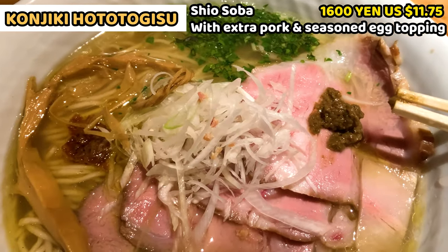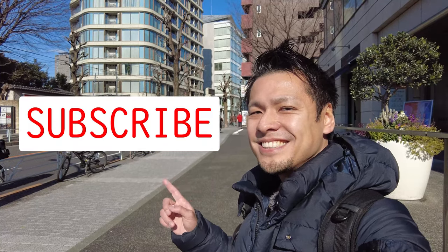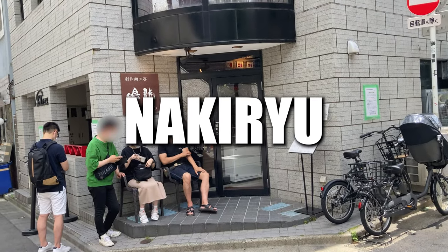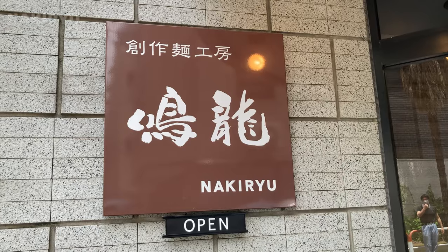Let's move on to the next ramen restaurant. Please subscribe to my channel. The second Michelin star ramen restaurant is Nakiru. This restaurant got its Michelin first star in 2017.